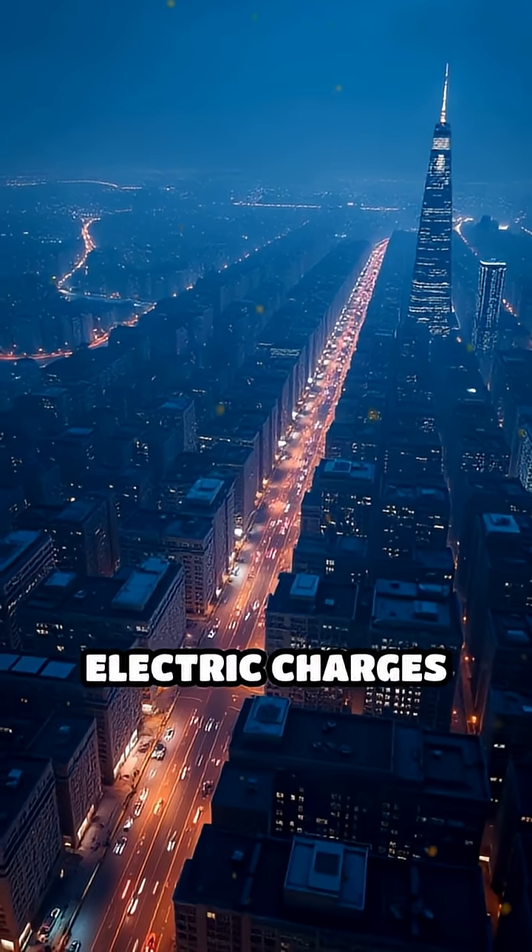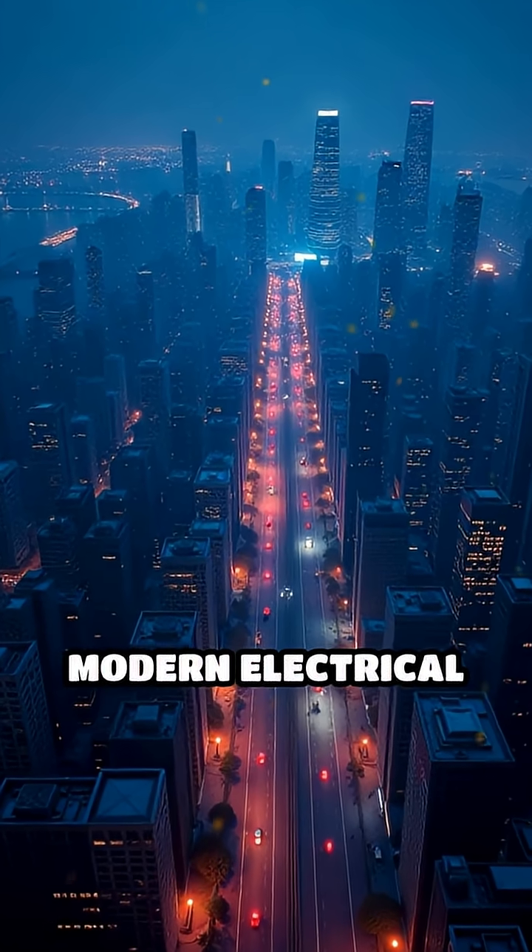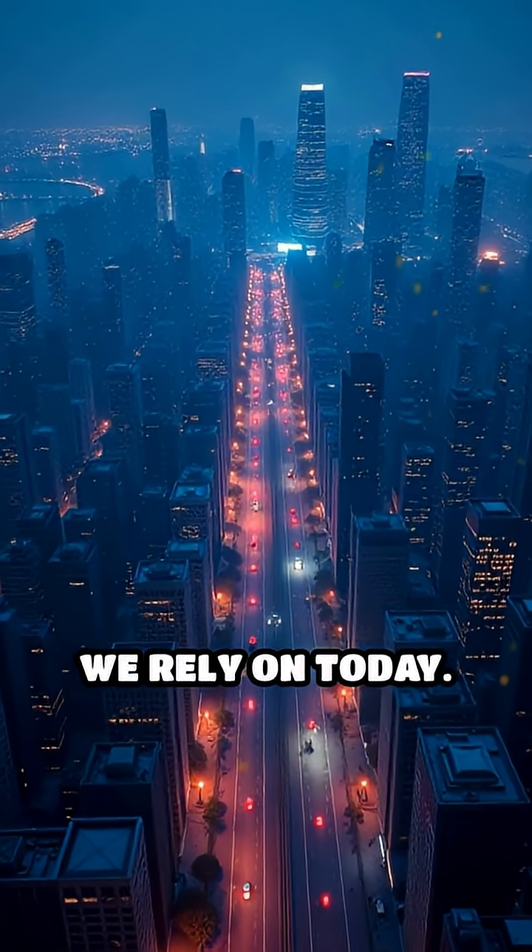By revealing how electric charges behave, electrostatic generators paved the way for the modern electrical age and the technologies we rely on today.